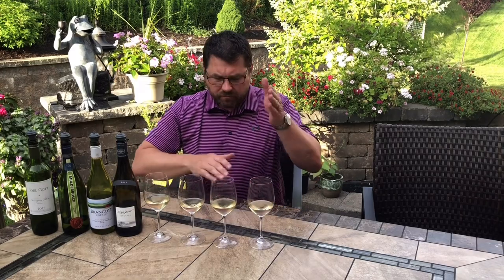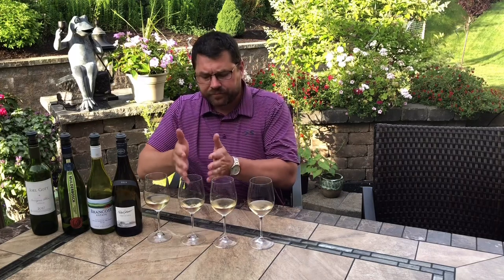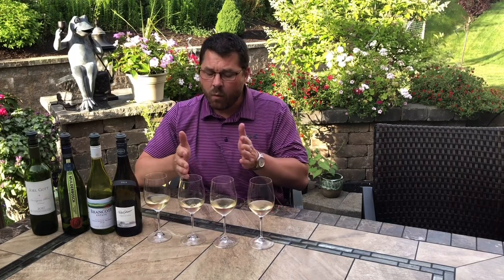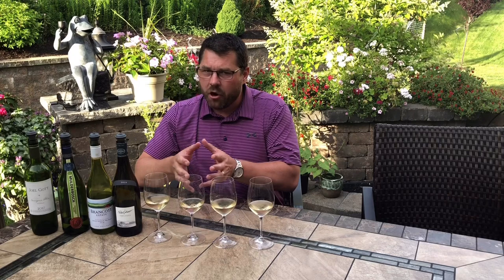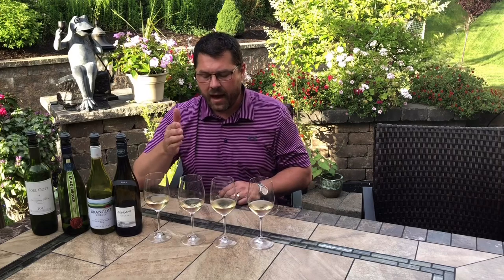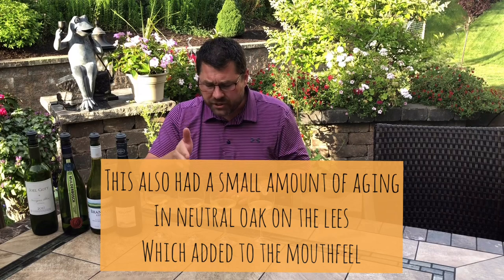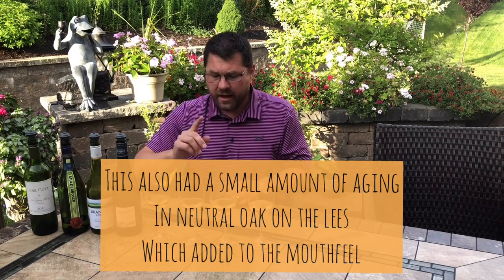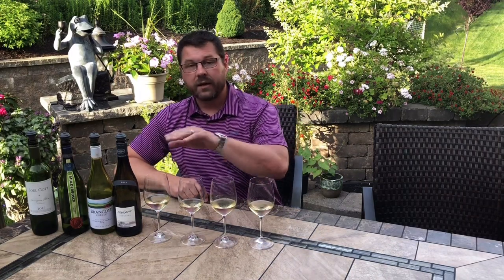Really neat juxtaposition — again, minerally precise and focused, herbaceous, grassy, intense, razor-sharp intensity. This has the minerality of the Sancerre without the herbaceousness of the New Zealand. It's a little bit of that green note but not quite as intense. It's a really nice in-between. Not quite as acidic either, but it coats the mouth and makes you want another sip. Just a really nicely made wine all around. Both the New Zealand and South Africa were 13.5% alcohol.